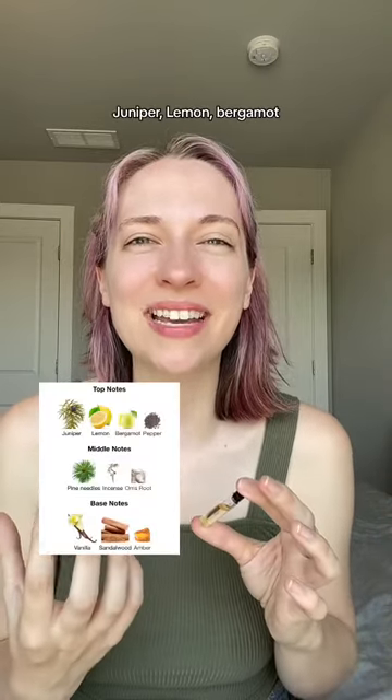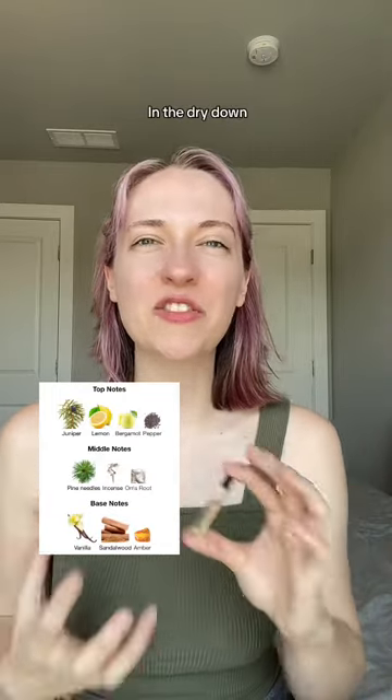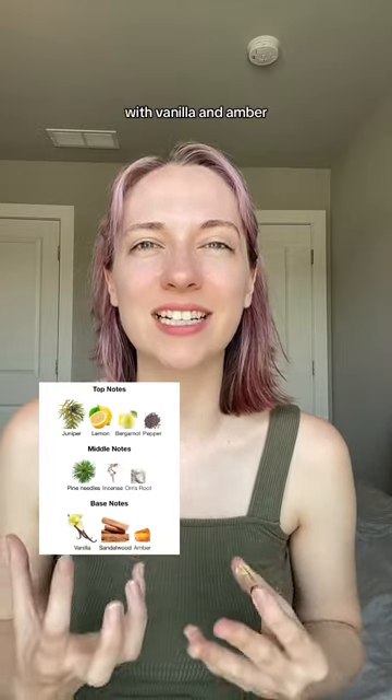Juniper, lemon, bergamot, a little bit of like pine needles. To dry down, it all mixes together with vanilla and amber.